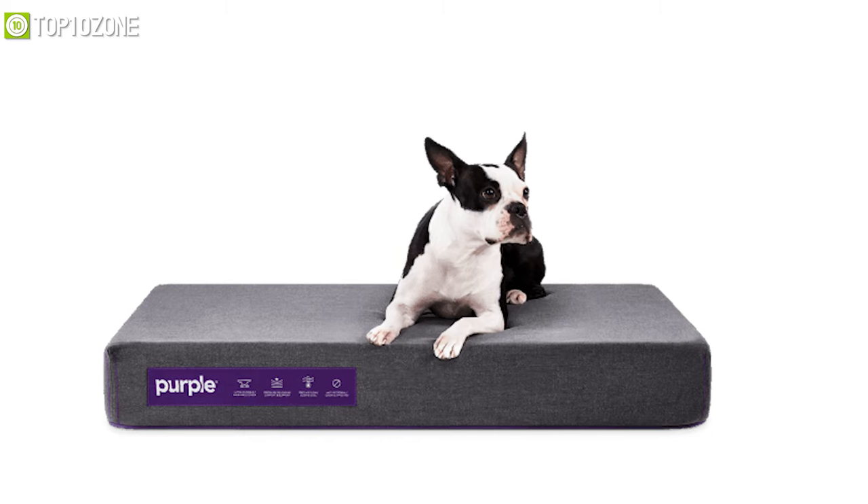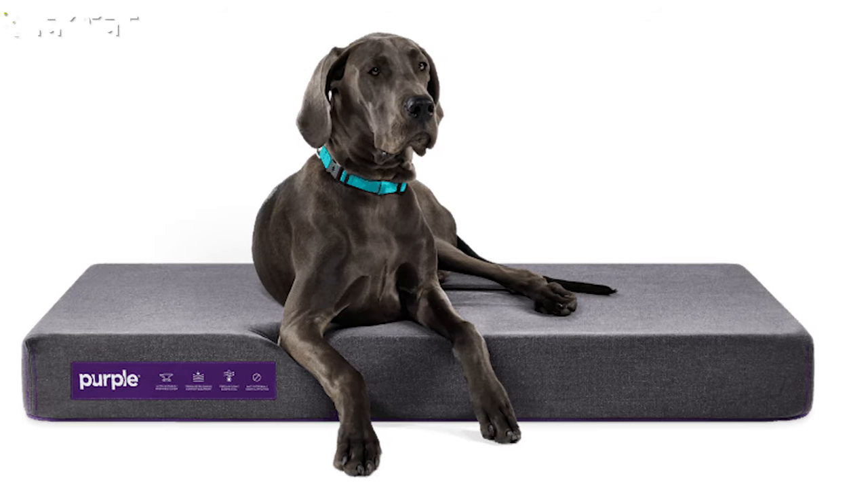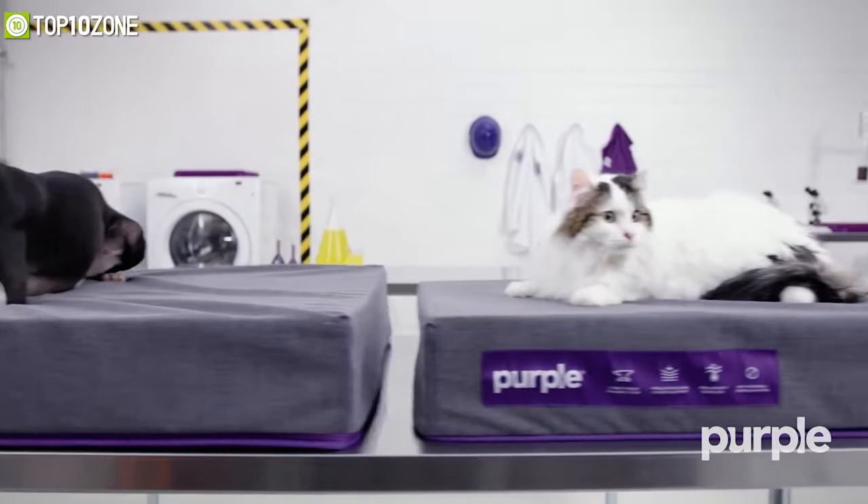Whether your little cuddler is a tiny puppy, a kitten, or a full-grown in size, the pet bed from Purple will be a great option for comfort and luxury, that's for sure.